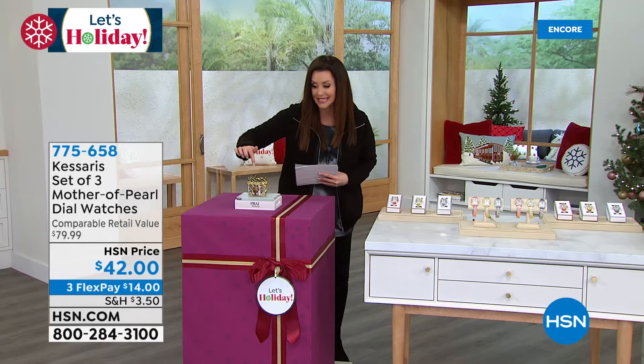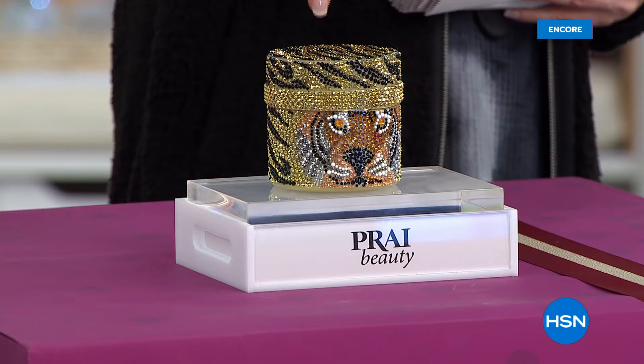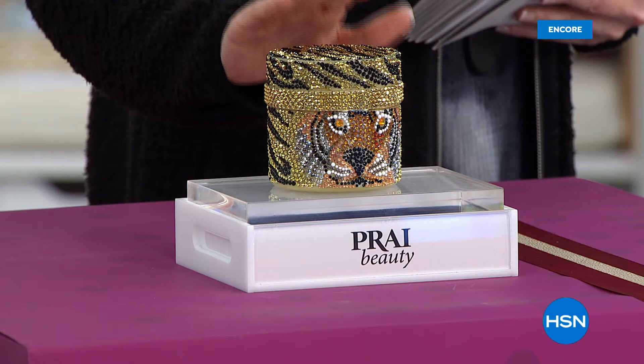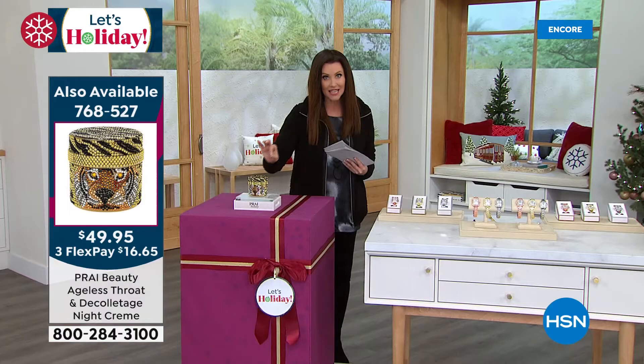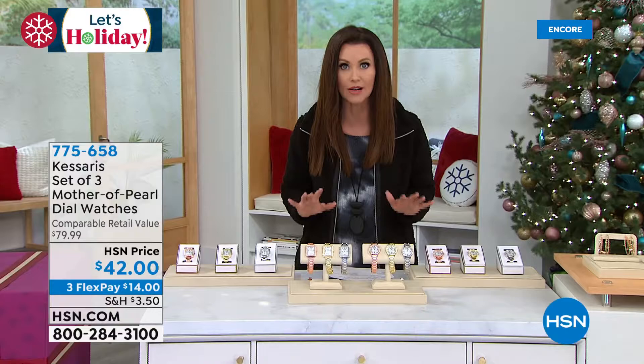Coming up — this is going to transform your neck and décolleté. It's the number one best-selling neck and décolleté cream here at HSN. Over 10,000 of these have already been spoken for. This is one year of a brand new neck and décolleté cream. It's got about four of our traditional $30 size, under $50 in a beautiful limited edition jar. It's from Pry. When these are gone, they are gone. This makes a beautiful gift. What it does for your neck and décolleté truly transforms it. She will take you from turkey to swan. Definitely stay tuned for that.